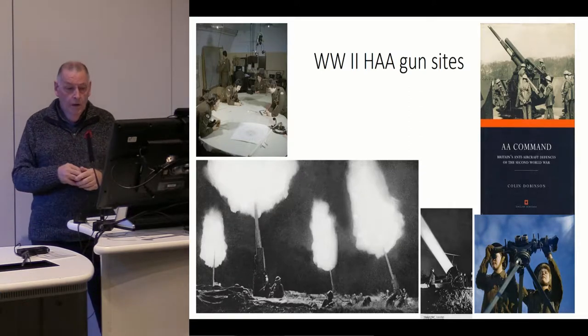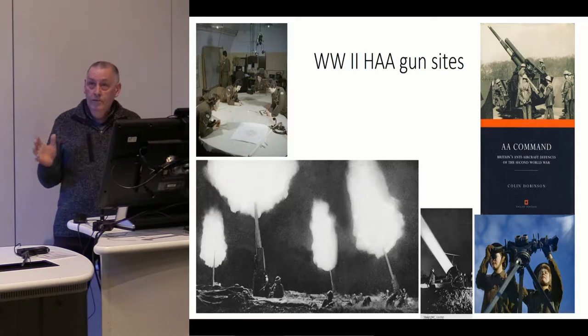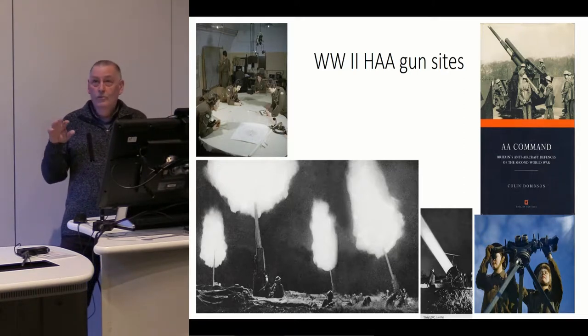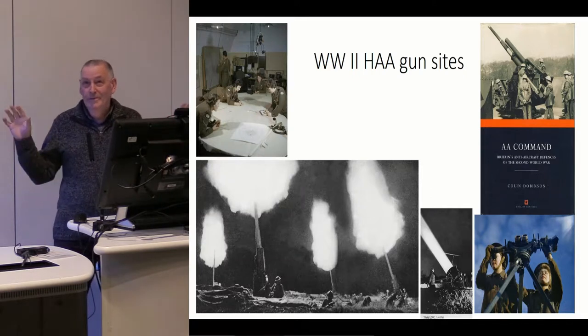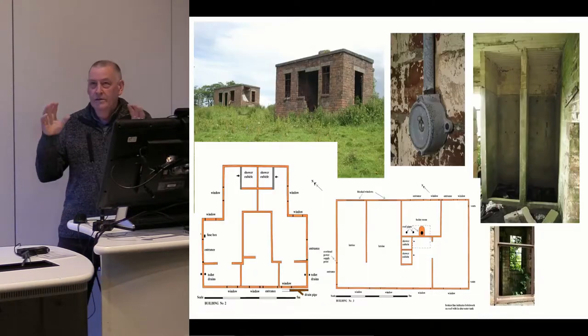But at the end of the war, thanks principally to the development of radar, the efficiency went up to about 80 percent. The only problem now is there are no Germans bombing Britain, because we're at the end of the war. But that's how it worked — and we've got masses and masses of information.